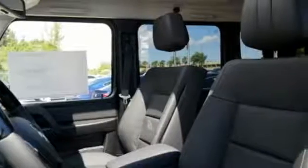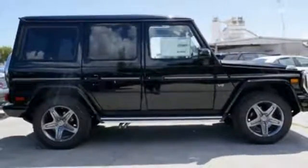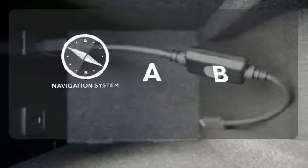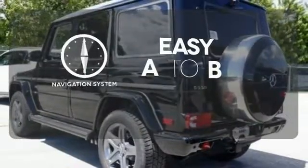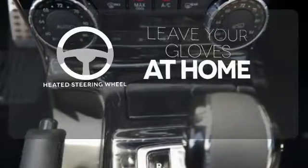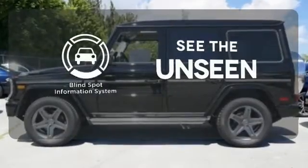Sink into the heated and ventilated NAPA leather multi-contour front seats and stay connected and entertained through the COMAND system with a central controller. Feel confident getting from point A to point B with a navigation system. Leave your driving gloves at home thanks to the heated steering wheel. Negotiating traffic has never been easier thanks to the Blindspot Indicator.